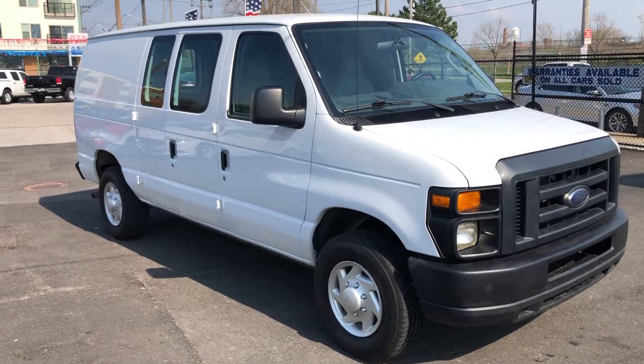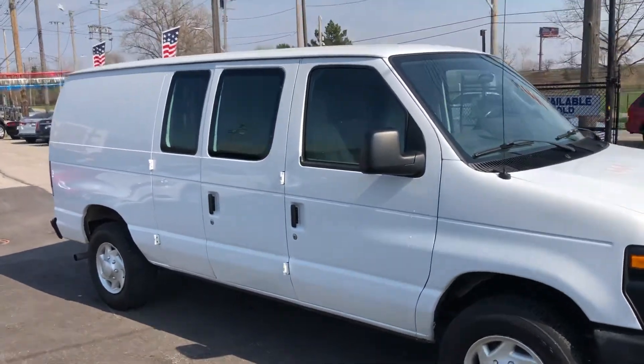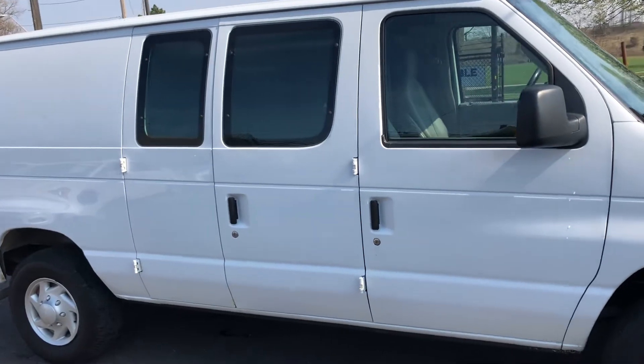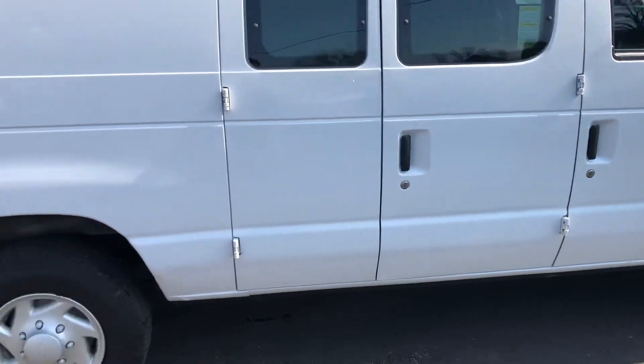ARJ's is proud to present this 2013 Ford E250 — a three-quarter ton Ford cargo van in very clean shape. It does have a clean Carfax with 10 service records. You can check that out online at ARJsAuto.com where we offer complimentary Carfax reports on everything that we carry.